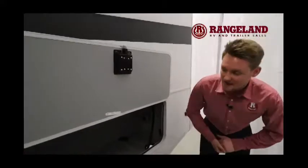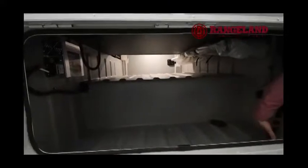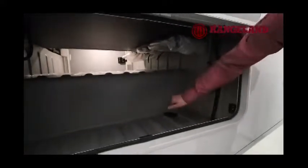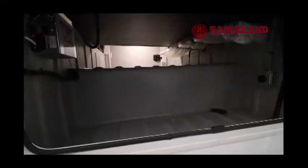Towards the back of this motorhome, you have a beautiful pass-through compartment — one of the best things about owning an A-Class motorhome is you have a ton of storage. In here you can see the inverter power and your power cord. If you want to hook up to your generator, you simply plug the cord into this big outlet here, and you can go out and dry camp without any hookups because you have that generator.